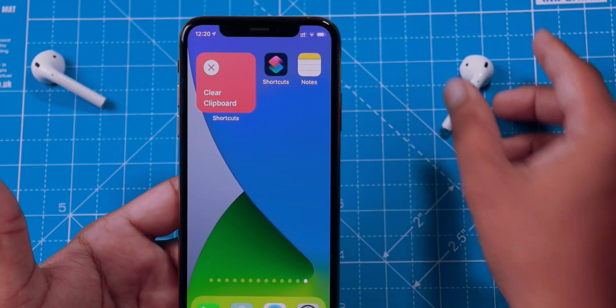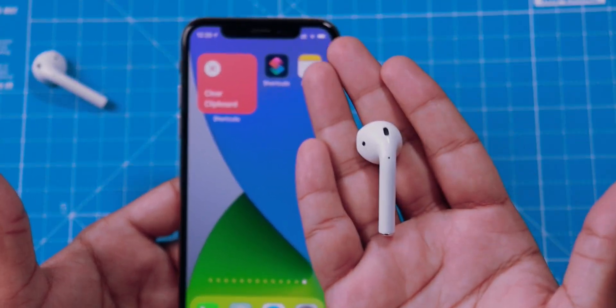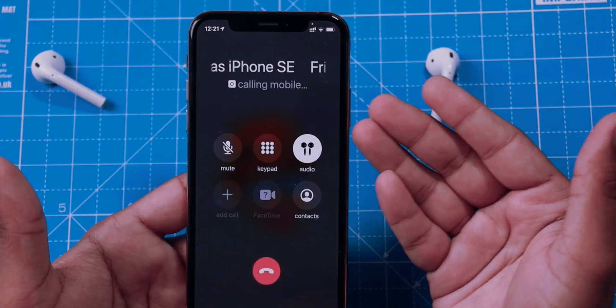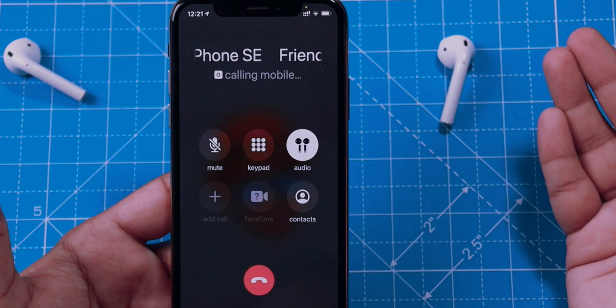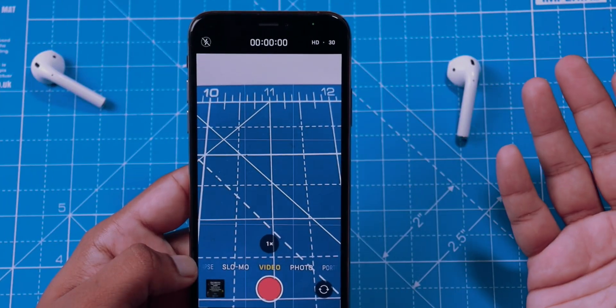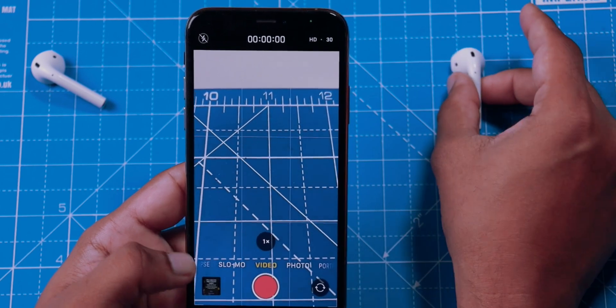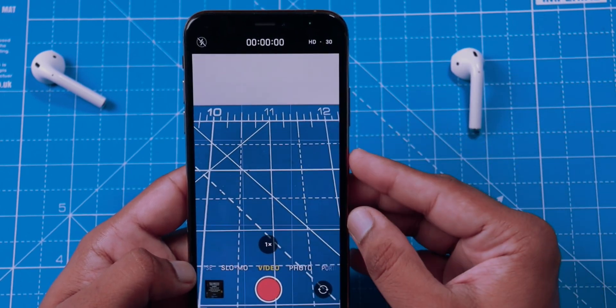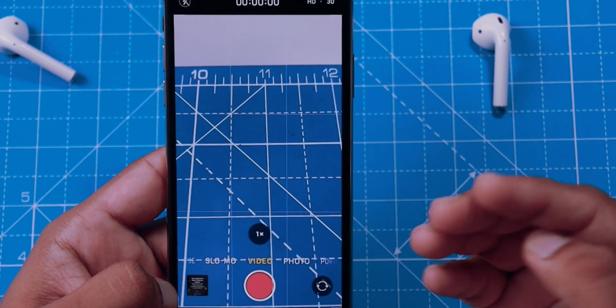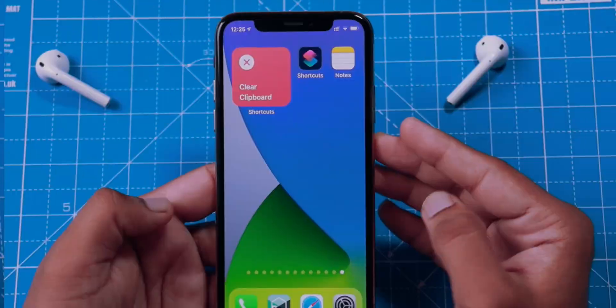The most annoying bug was connecting AirPods to your iPhone. Whenever you had your AirPods on and tried to call someone, it would simply not work — you wouldn't hear anything. That has now been fixed, which is a big relief. Another bug was when you had AirPods on and launched the camera app, it would struggle with focus. That has also been fixed.